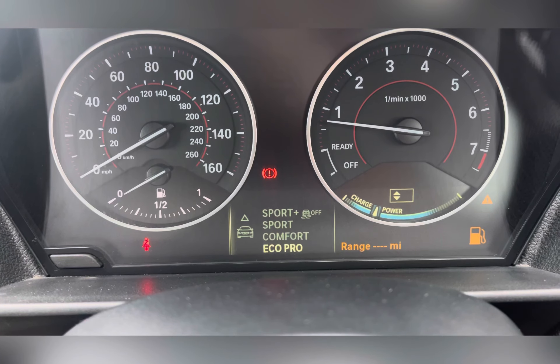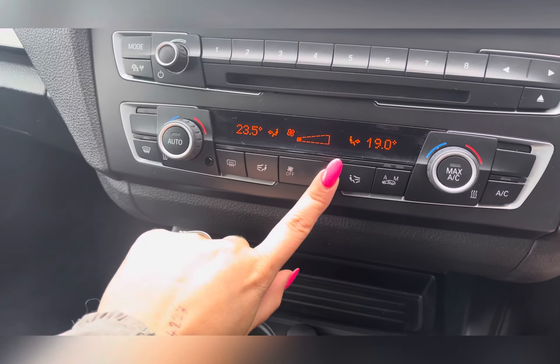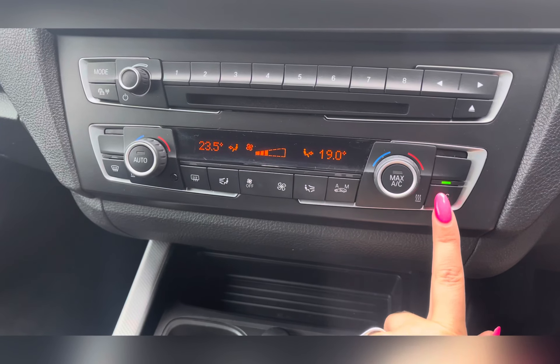Below you have dual climate controls, where you and your passenger can control airflow, airflow direction, and temperature. It also comes with air conditioning for those hot summer days.